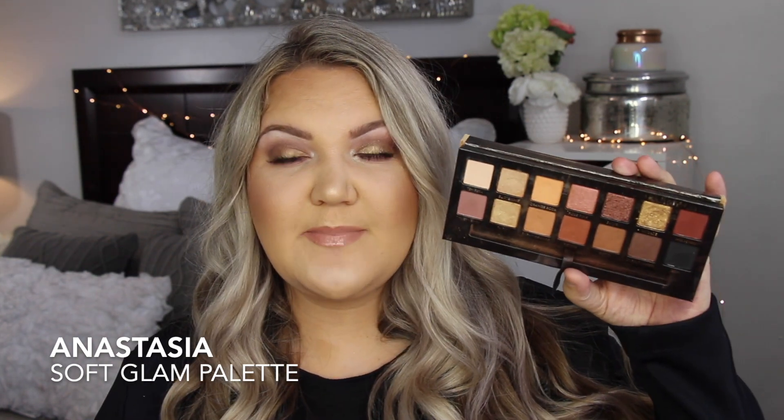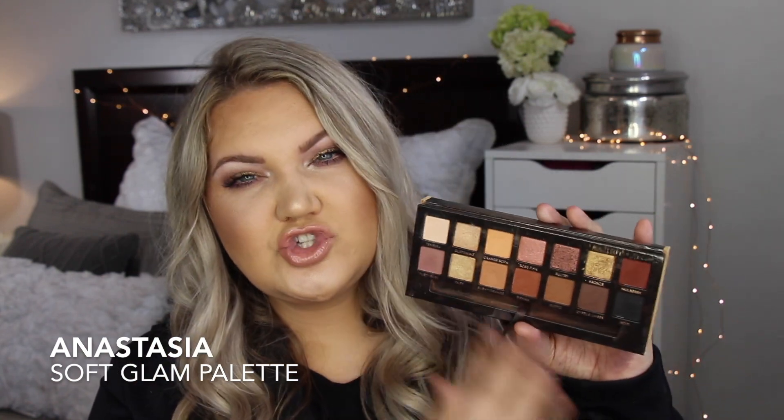The next eyeshadow palette I've worn a ton this year is the Anastasia Soft Glam. I love this — it didn't replace the Modern Renaissance for me, but for everyday use this is a really great one to recommend to someone wanting an eyeshadow palette. First of all, Anastasia eyeshadows are quality. This just has a really great color story in it.